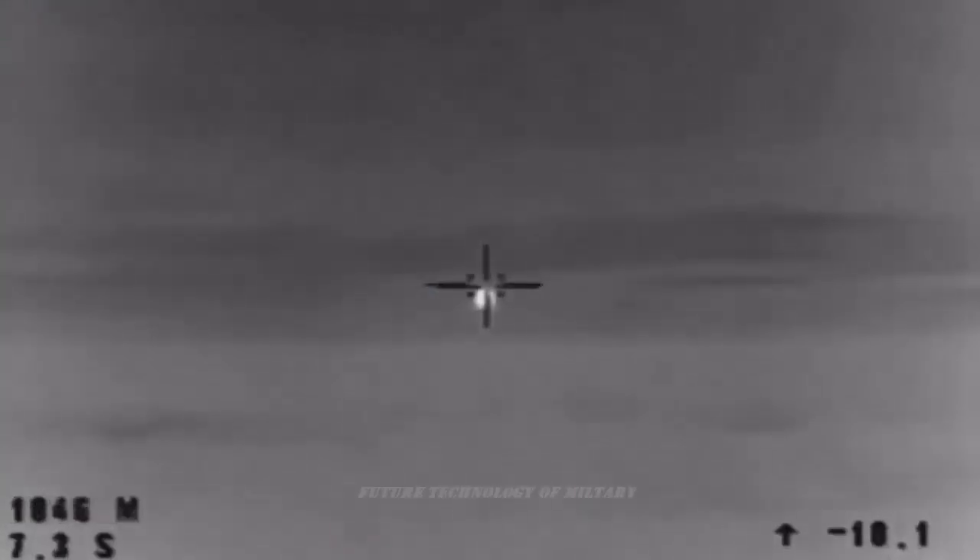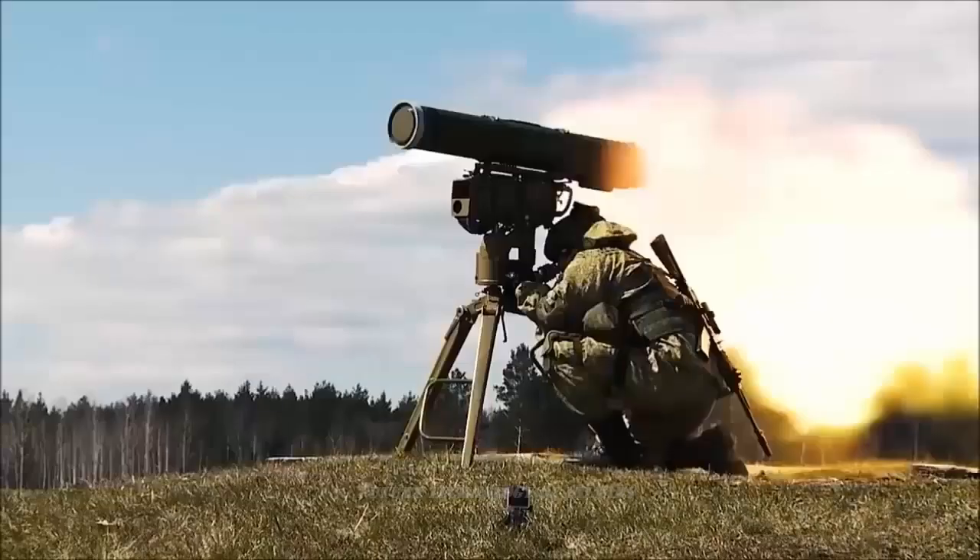This version of the missile is intended for use against light-armored vehicles, personnel, field fortifications, and buildings, and features a thermobaric warhead.